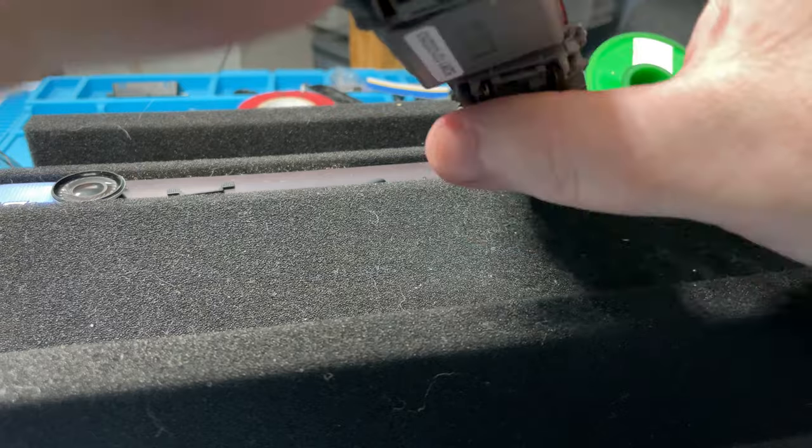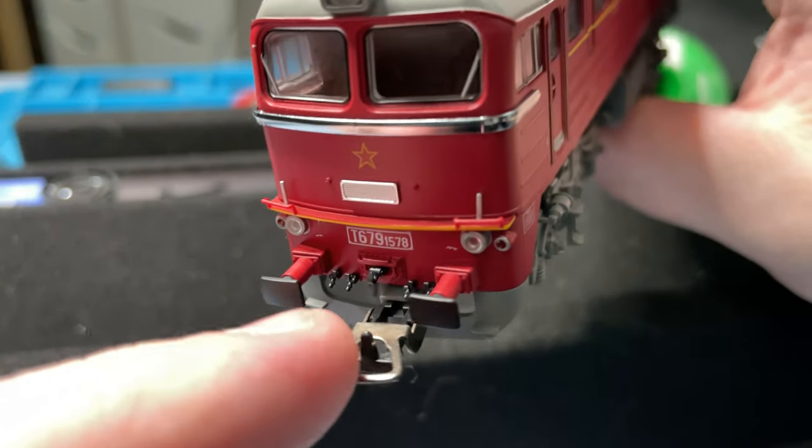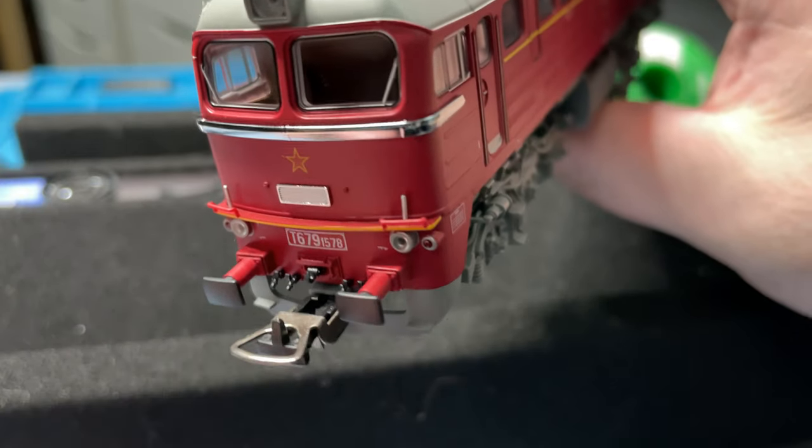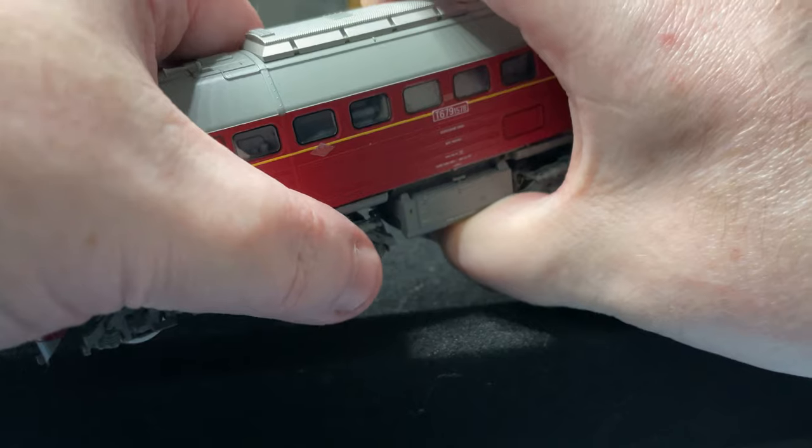Something I've never really seen before that I did want to point out is metal couplings. Like, wow - metal couplings! I've never seen metal couplings on an engine before, but you know, small things matter.